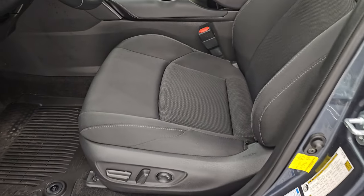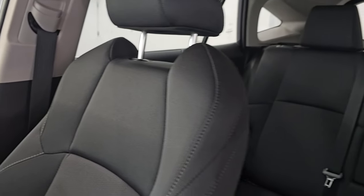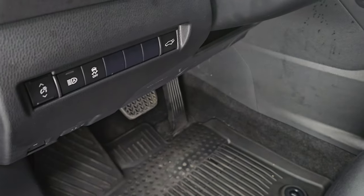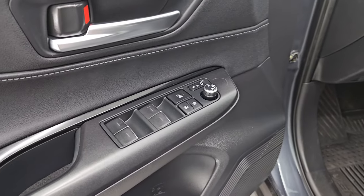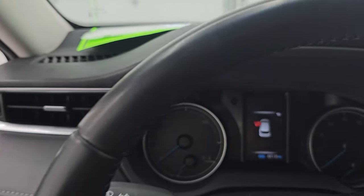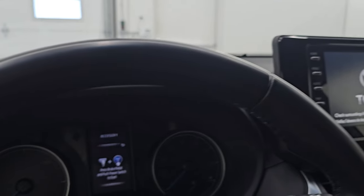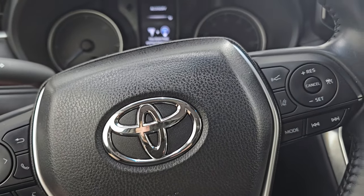Up front, the LE package gives you black cloth bucket seats — no rips or tears, seats are in great shape. You do get a power driver's seat, all-weather floor mats, stability control, auto headlamps, power telescopic and tilt steering wheel, power windows, locks, and mirrors. The mirrors do power fold in — ignition needs to be on for that to work. You can see those folded in nicely on both sides, and the power telescopic and tilt steering wheel is working as well.